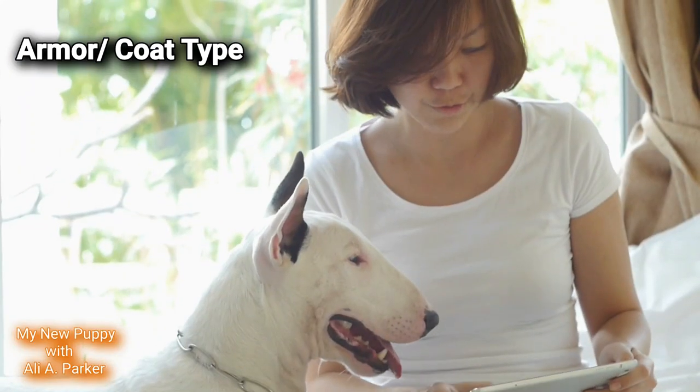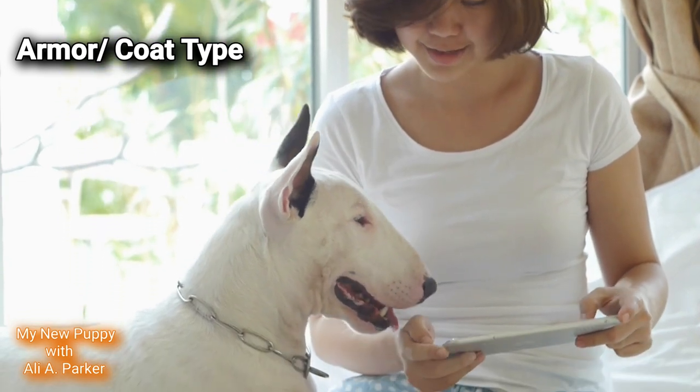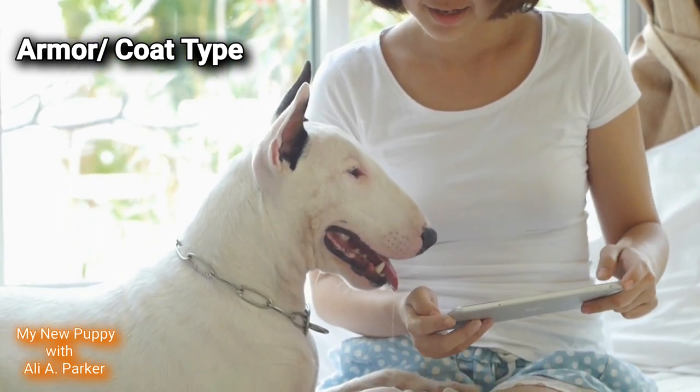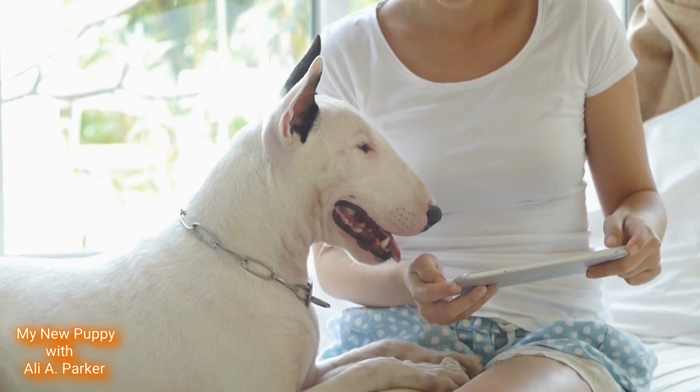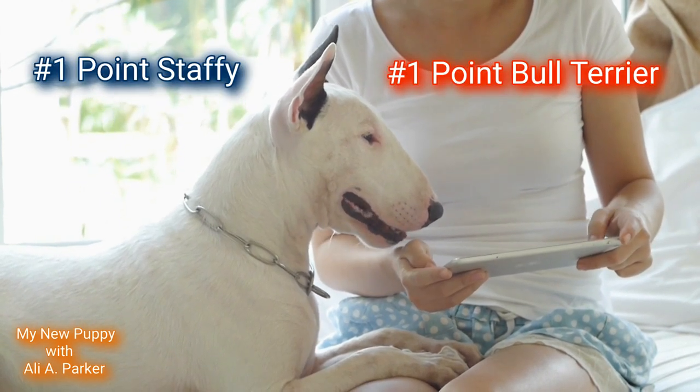Armor or coat type: both of these breeds have smooth, short coats, so this round will be a tie. Point for the Staffy and point for the Bull Terrier.